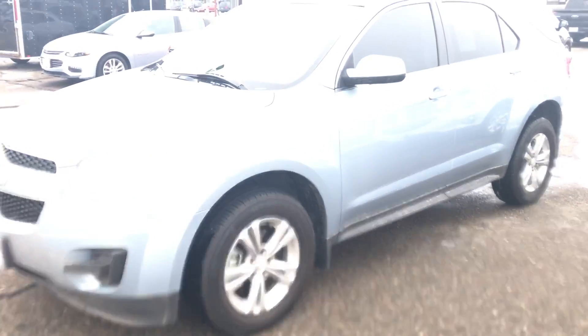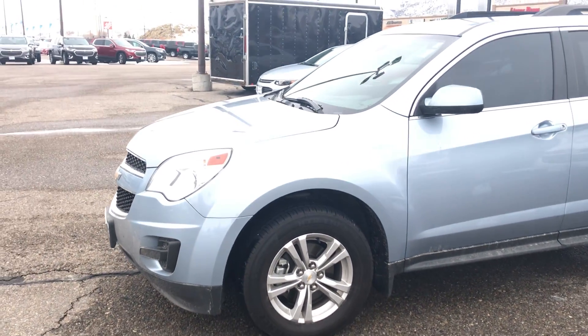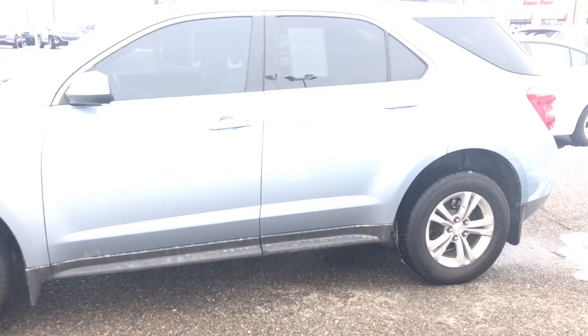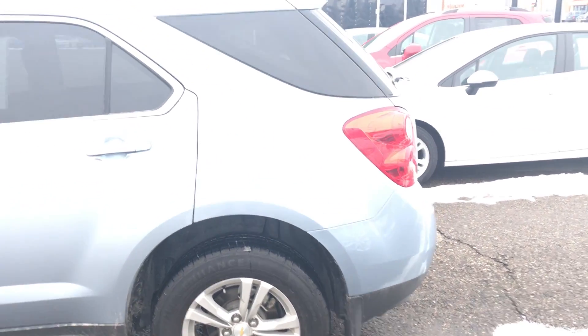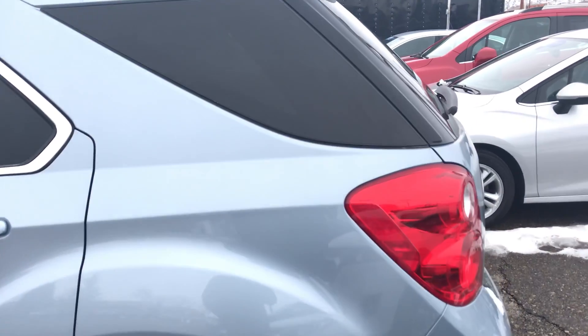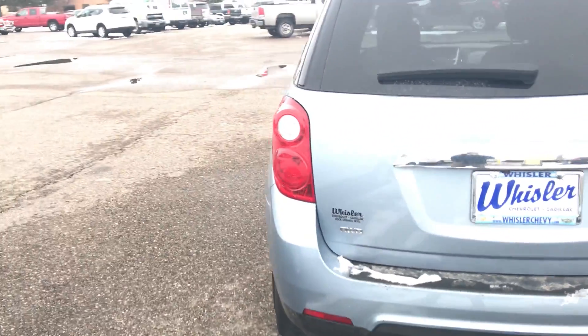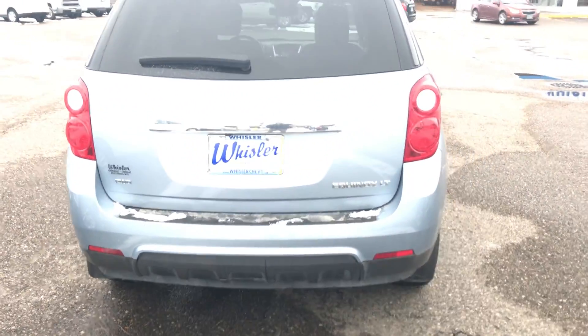This is a 2015, very well maintained. It's a blue topaz exterior. It is a little bit dirty — we did have a snowstorm here last night. It is an LT trim, all-wheel drive.